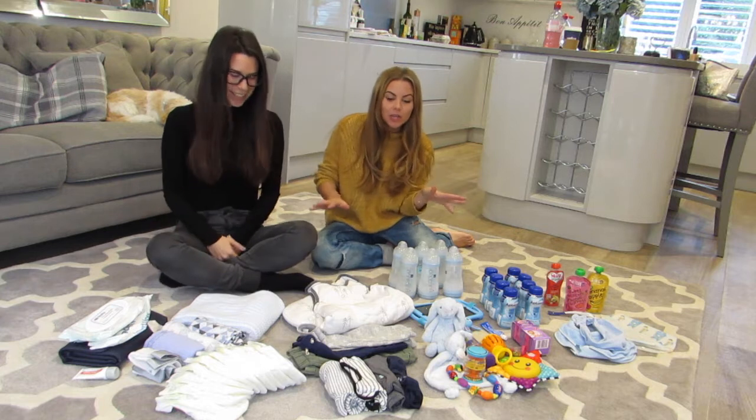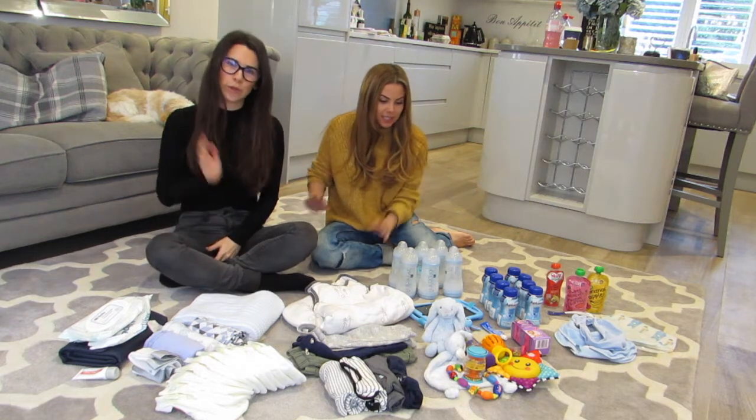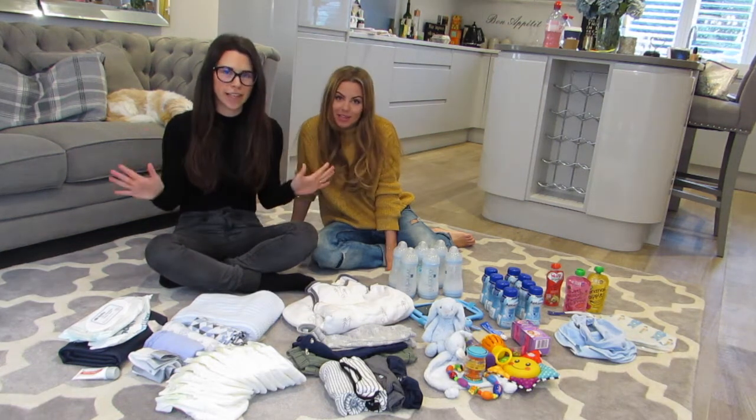We want to show you everything that you need for a long-haul flight and a short-haul flight. Everything you need, double it.